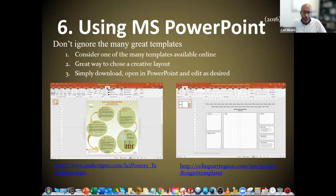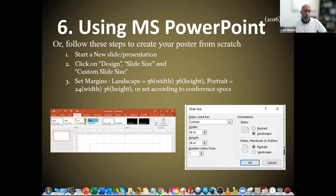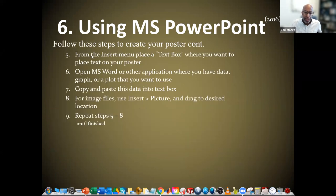Last but not least, using PowerPoint. There are many great templates out there, and I would encourage you to look at them — they can really help get you started. Consider them — they're online, you could just search for PowerPoint poster templates. It's a great way to choose a creative layout; simply download them, open in PowerPoint, and edit as you desire. Many of you have probably done some of this before and are used to starting a new slide, setting your margins, and so on. Anybody who wants these slides to look back at things I covered — I have no problem sending a copy to you via email.